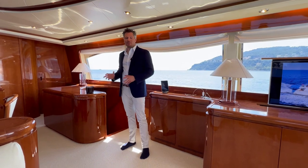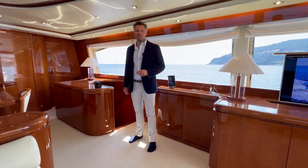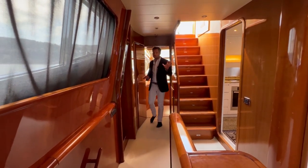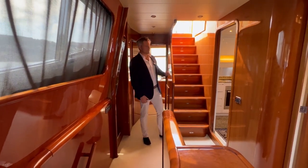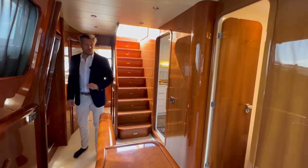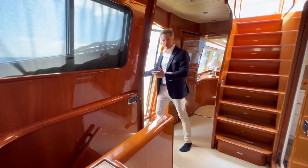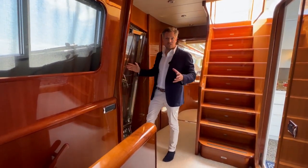Before going down to the cabins, the AV system has just been updated to the most recent Sonar system, controllable via iPad. Coming from the saloon, a division door allows the crew to work and cook while guests are uninterrupted. Here you have access to the flybridge, the galley, the day head for guests, and the starboard side forward staircase to the VIP cabin. On both sides there are side doors in the galley which are very practical for crew to access the decks.